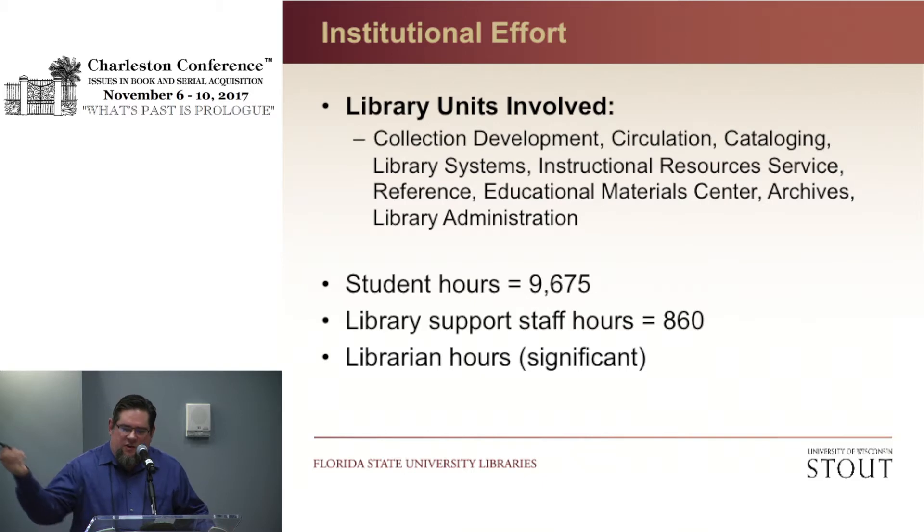All the different library units at Stout were involved — basically every single library unit was involved in some way. In terms of hours: we had almost 10,000 student hours dedicated to this, about 860-900 library support staff hours. I didn't even include the librarian hours — my hours, the cataloging librarian, the education materials center librarian, and the technology librarian. Many, many hours were put into this project.